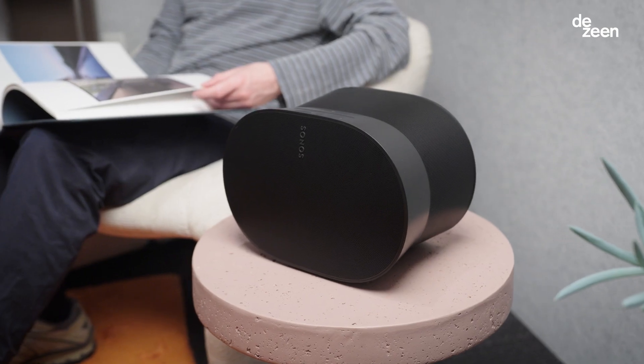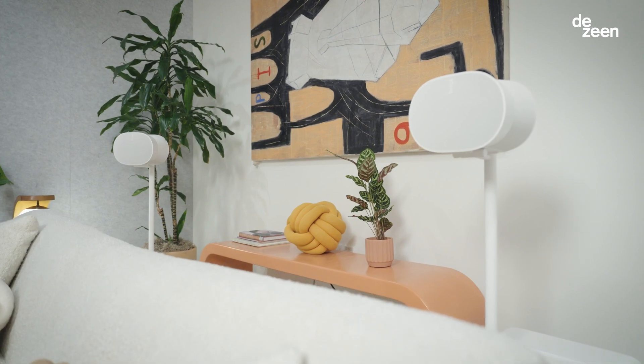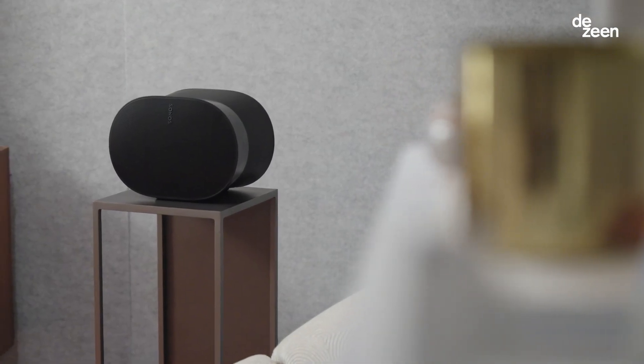Aero 300 is a smart speaker that delivers spatial sound, which is an audio format that allows sound to be experienced in three dimensions. It's the most sophisticated product we've ever built.